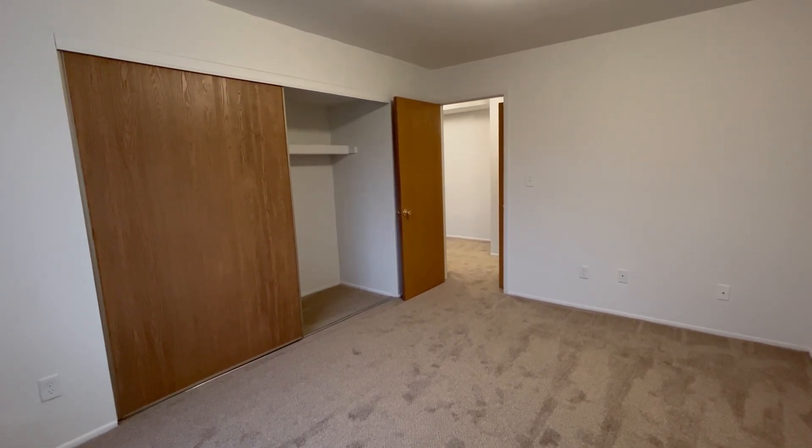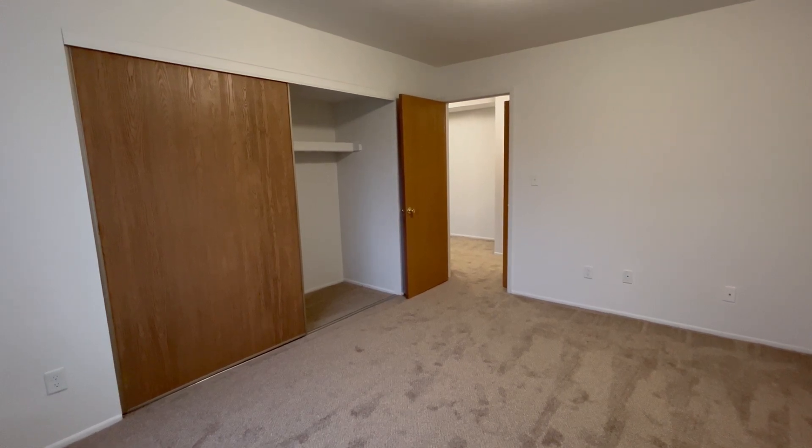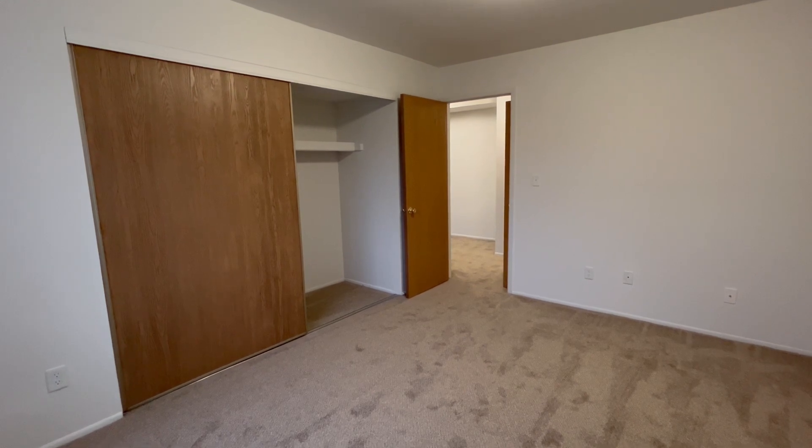We pay the water, sewer, and trash removal in all of our apartments. The Chestnut Oak floor plan also includes gas heating, and we provide smart locks and thermostats at each apartment.